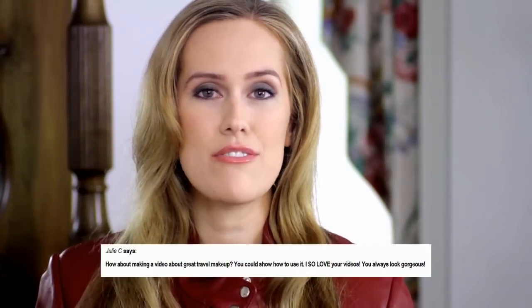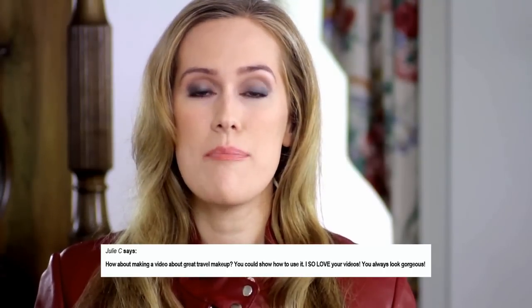Hey everyone, I'm Katherine Chloe Cahoon. Ever since my travel book came out I have received so many questions about makeup that's easy to travel with. During college I studied in Europe every summer and I just wanted to streamline my life.